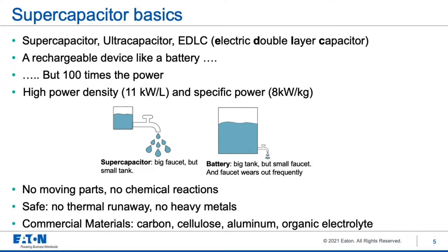Some other features of supercapacitors are that there are no moving parts and no chemical reactions — it's really just a capacitor moving around charge. They're safe with no thermal runaway, and they're environmentally friendly, just made of carbon, cellulose (a kind of high-tech paper), aluminum, and an organic electrolyte.